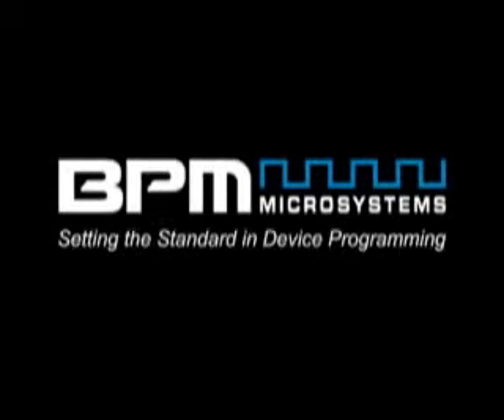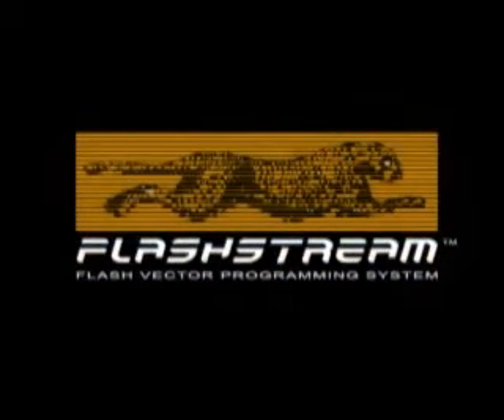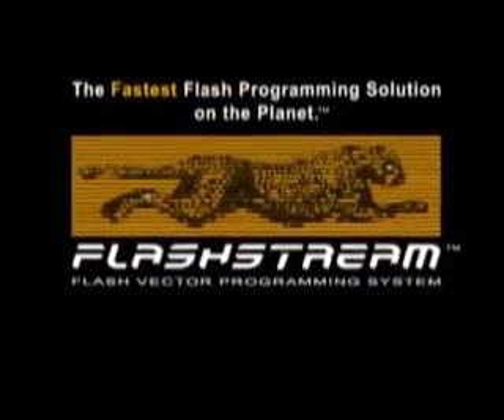BPM Microsystems, setting the standard in device programming. FlashStream, the fastest flash programming solution on the planet.